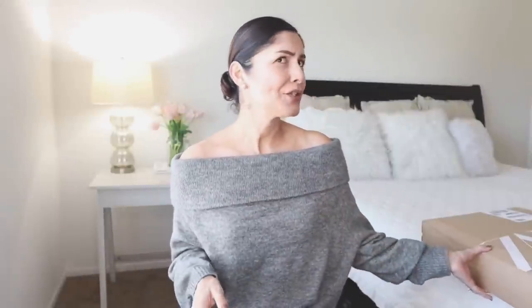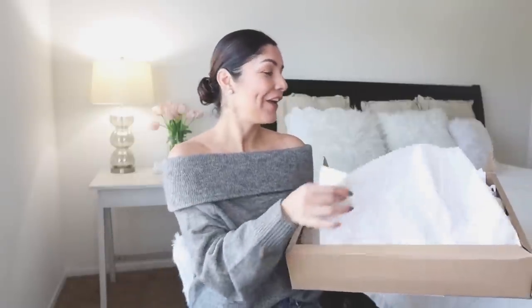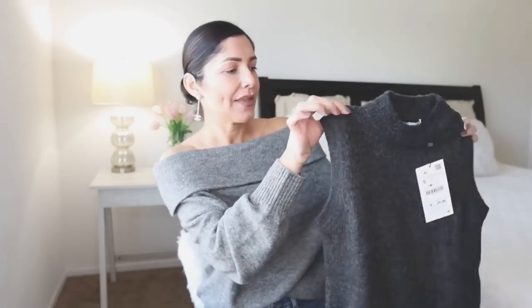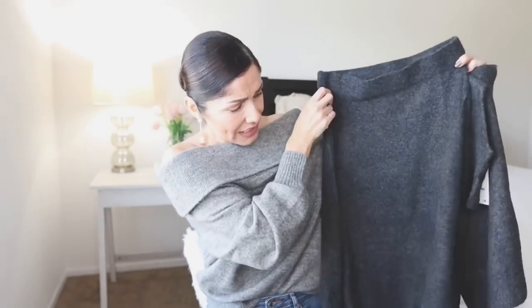I'm going to start with the Zara try-on haul — I don't know how many pieces, let's find out. I'm so glad I received my package on time to record, especially because I'm giving away a hundred dollar gift card from Zara. So here are the items. The first item is a set of two sold separately: a gorgeous top and an A-line skirt that goes below the knee. It's a really dark gray.